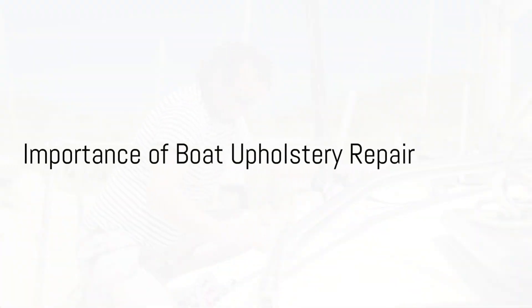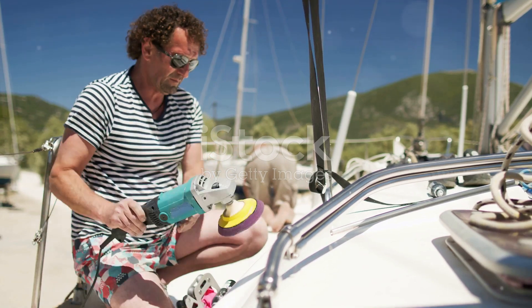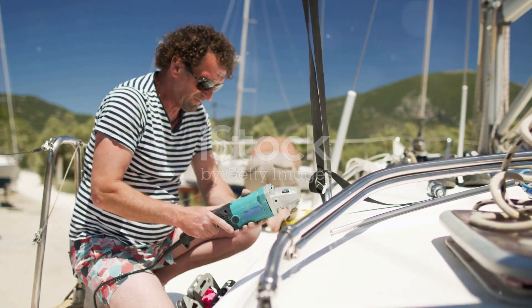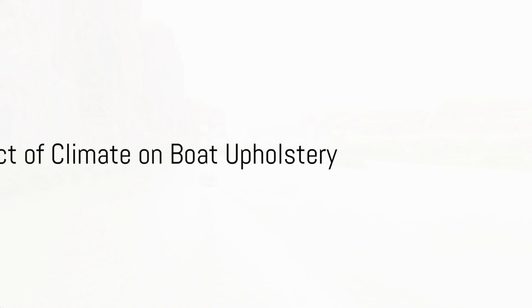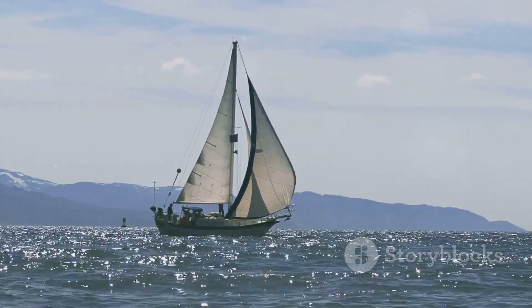Why is boat upholstery repair so important? This is a question that many boat owners may ponder. The answer is simple: maintaining and repairing boat upholstery is essential to preserving the value, appearance, and comfort of your vessel. In areas like Sandy, Utah, where the climate can be harsh, the importance of boat upholstery repair cannot be overstated.